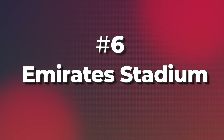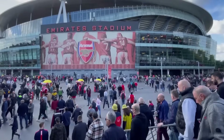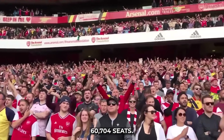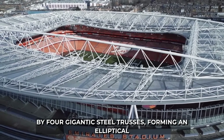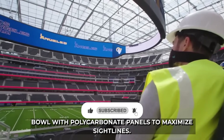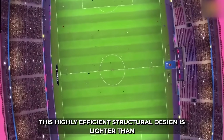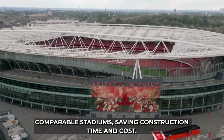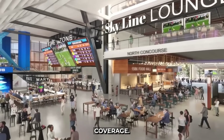6. Arsenal's Emirates Stadium, opened in 2006, is a state-of-the-art icon with 60,704 seats. Its 27,000 square meter roof is supported by four gigantic steel trusses, forming an elliptical bowl with polycarbonate panels to maximize sightlines. This highly efficient structural design is lighter than comparable stadiums, saving construction time and cost. The sloping roof minimizes pitch shadowing for TV coverage.